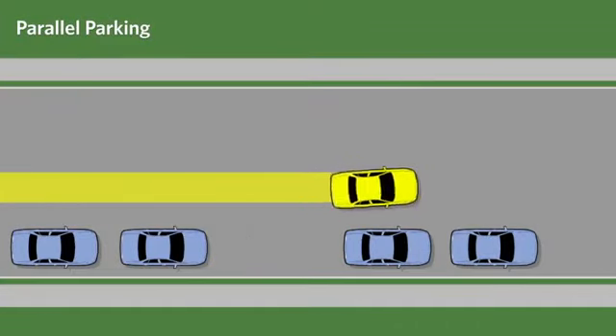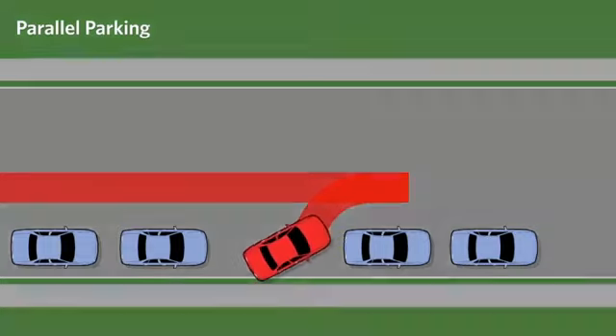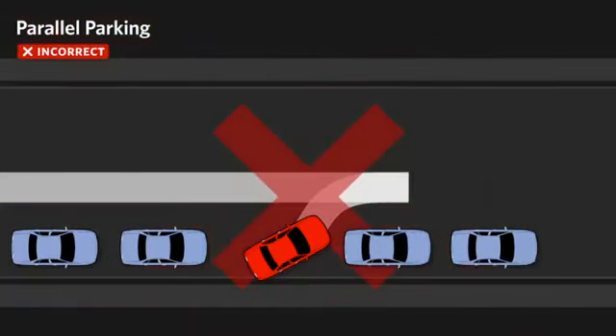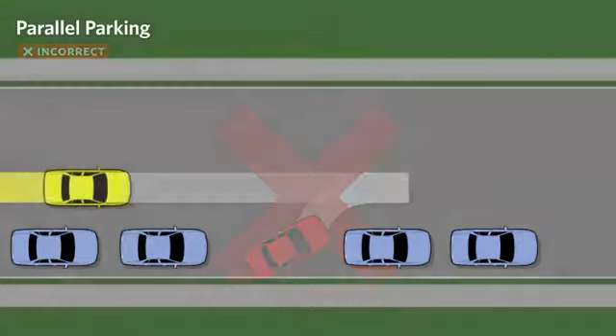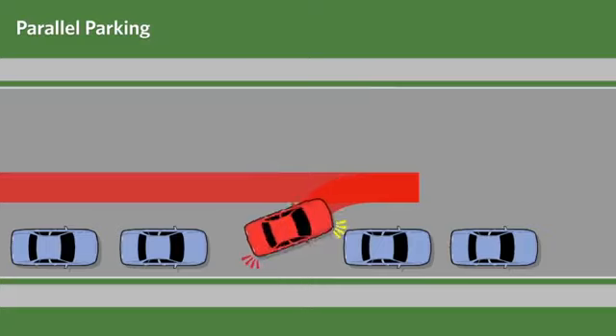Making too wide of an angle when backing into the space, thereby hitting the curb. Not backing in far enough and therefore being too far from the curb.